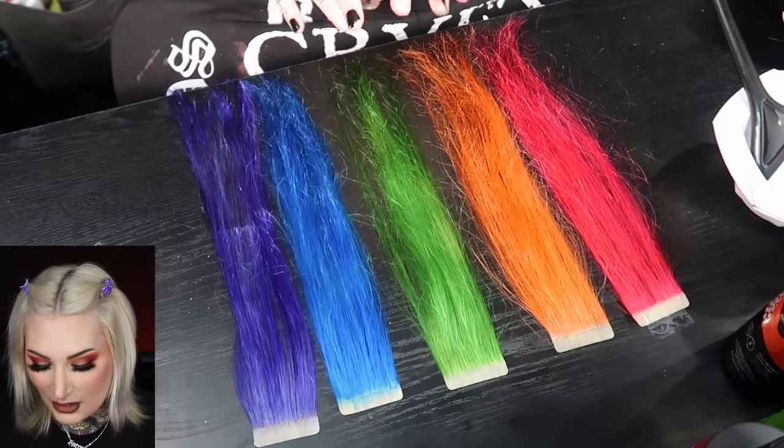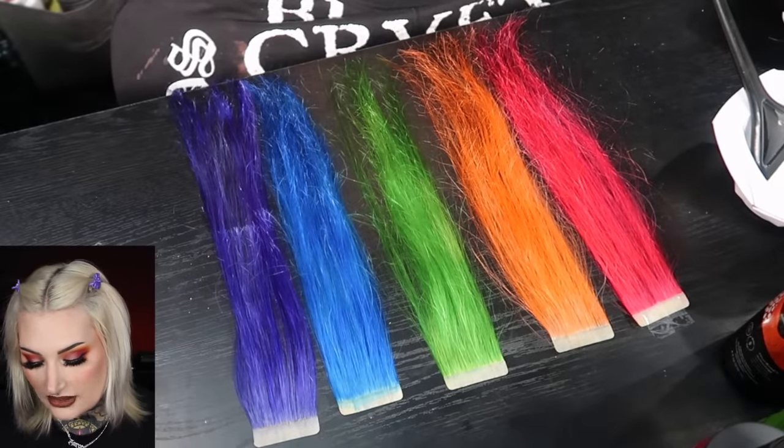We're back and the results honestly shocked me. Quick note — you've been asking about my eyelashes: these are from Spoiled, in the shade Needy. I'll leave the link in the description. The camera lighting isn't doing the colors justice, so here's a video I took on my phone after filming to better show the actual colors.